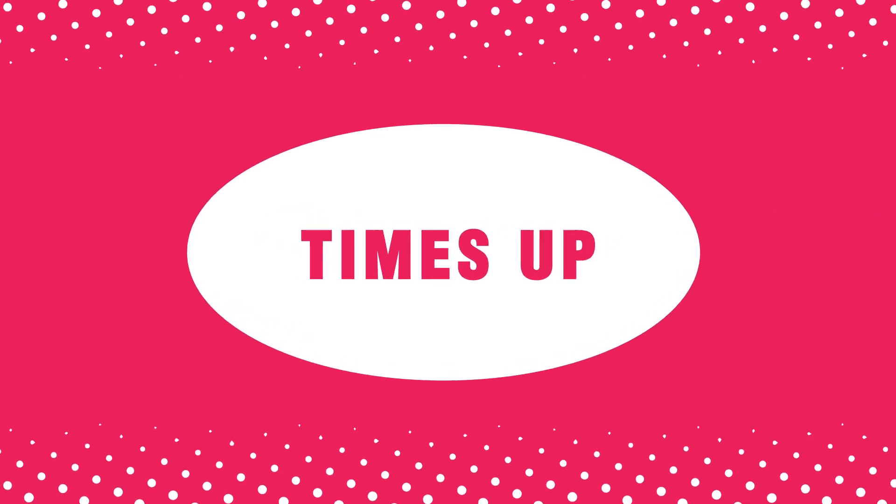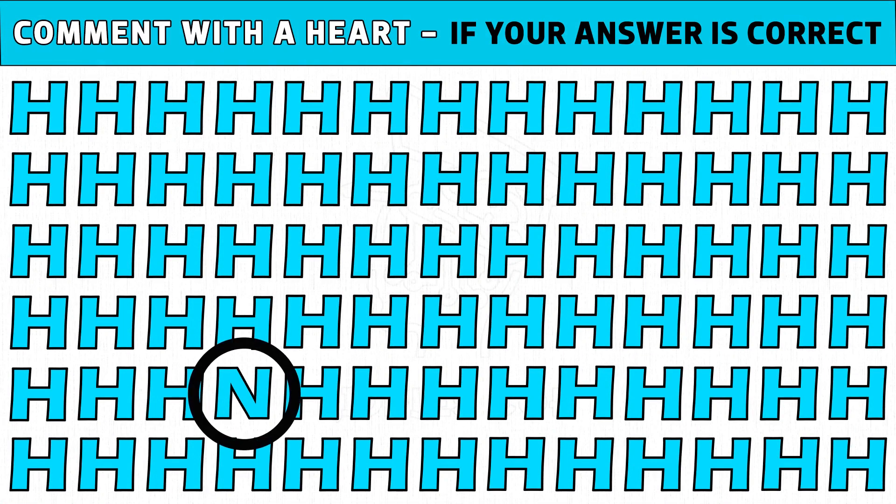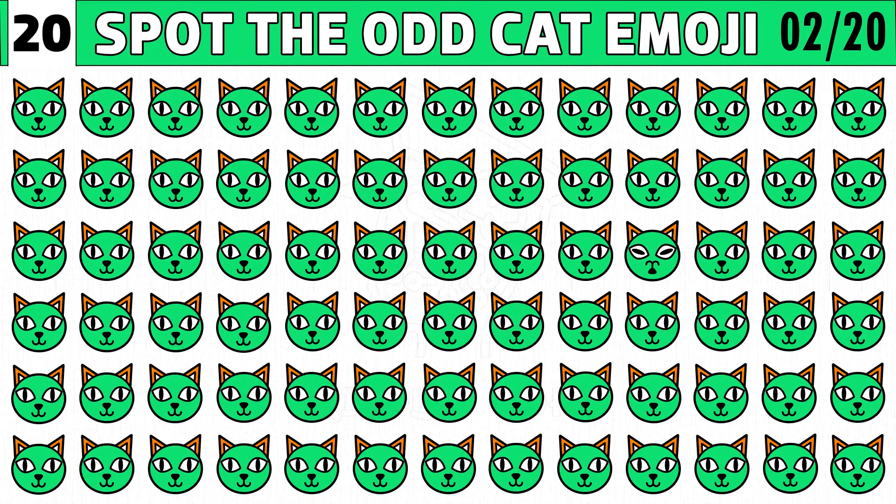Time's up! Are you ready to check the answer? Letter N instead of H is the odd one. Hope you got the different emoji. Puzzle number two: how good are your eyes? Can you spot the odd cat emoji one out in just 20 seconds?